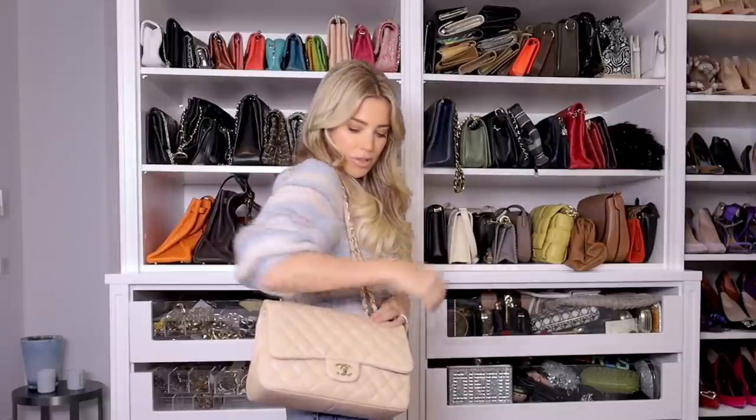Hello everyone and welcome back to my YouTube channel. Today I'm back in my closet for another video and this time I wanted to show you guys what I carry around in my handbag. For this I chose the classic flap from Chanel — this one is in a beige color, super soft. I love this bag, it fits a lot and it's very elegant, but it's a bit bigger than the mini version so I can carry a lot in it, which I do. It's quite heavy and I'll show you what's in it.